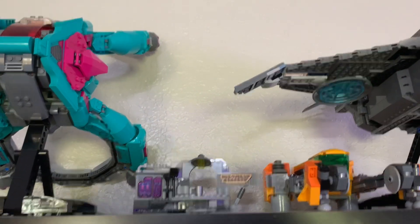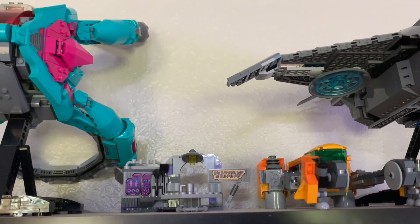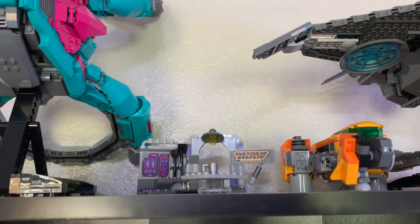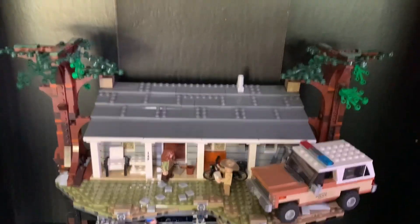Hello guys, LEGO Master Reviews here, and today I have an update video on my LEGO shelf display. I did post a video like this one or two months ago, but a lot has changed since then. I just wanted to do a quick update — a couple things have changed, but that being said, let's go right into it.